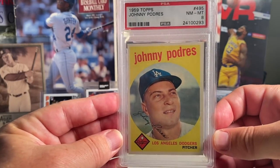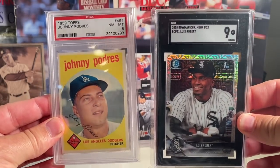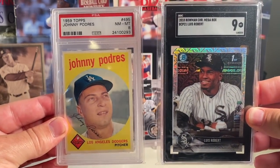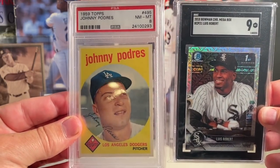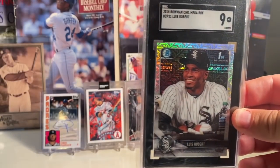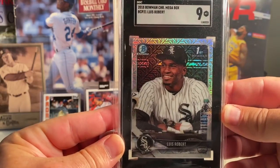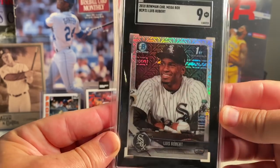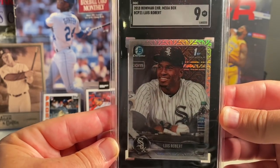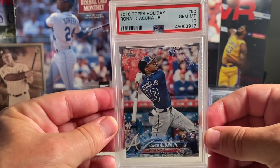Also from Mike, I picked up my favorite pickups from him — at 15 and 14, I picked both of these cards up from him. I really like this Johnny Padres 1959 Topps, got this in a PSA 8. And then of course my man Luis Robert — a lot of people expect this kid to possibly win Rookie of the Year in the shortened season — at number 14 in an SGC 9.